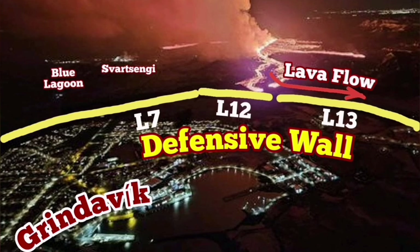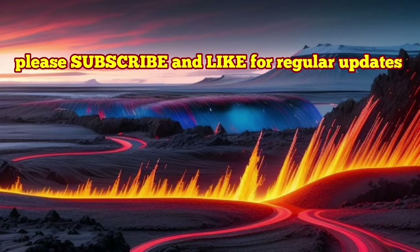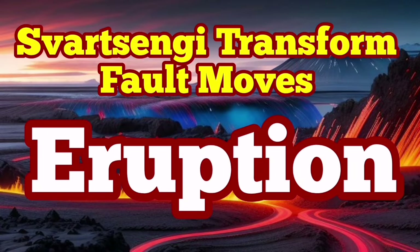We are defending the town of Grindavík with all defenses that we have in place. But it seems the eruption is closer than what we think with this development. The plates are unlocked, and the way for the magma to reach the surface seems to be opening faster than what we thought. The eruption is probably imminent — that's what I think.